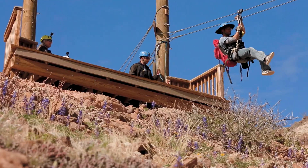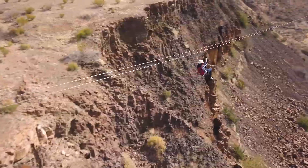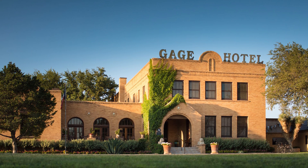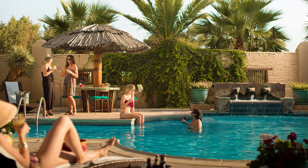Adrenaline junkies can get a thrill fix by hopping on a zipline and enjoying their surroundings with the wind in their hair. Alternatively, soak up the Texan sun while lounging next to one of the spectacular pools in the area.